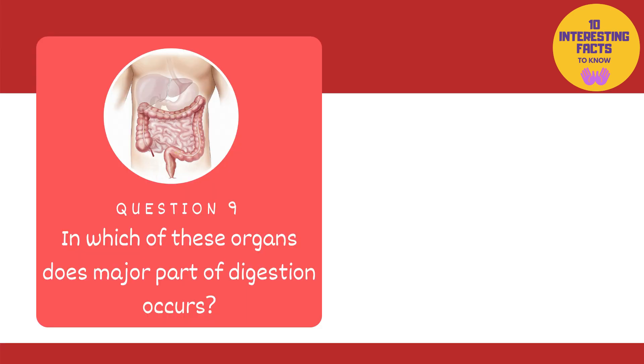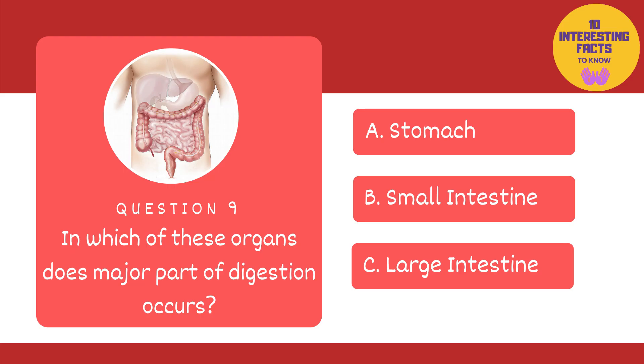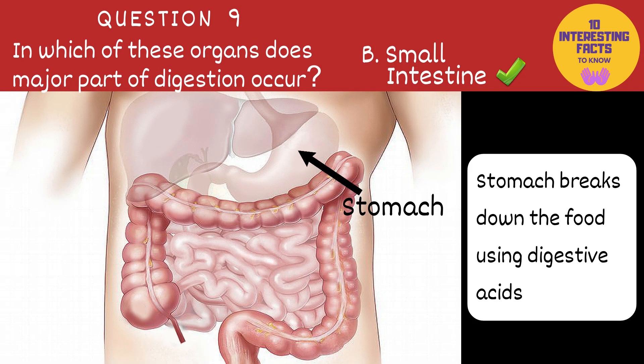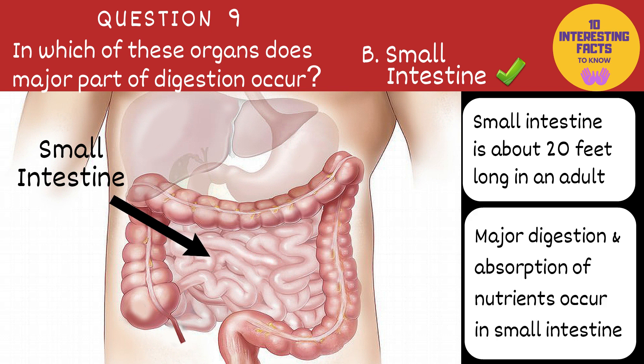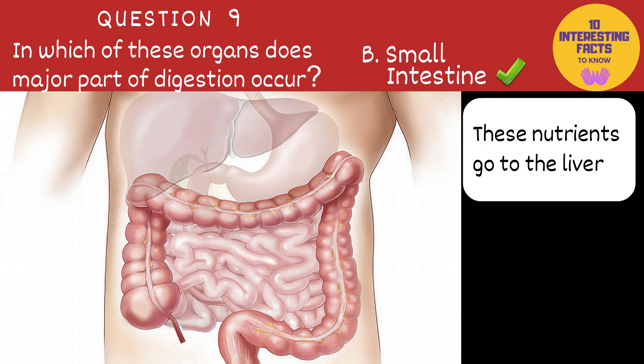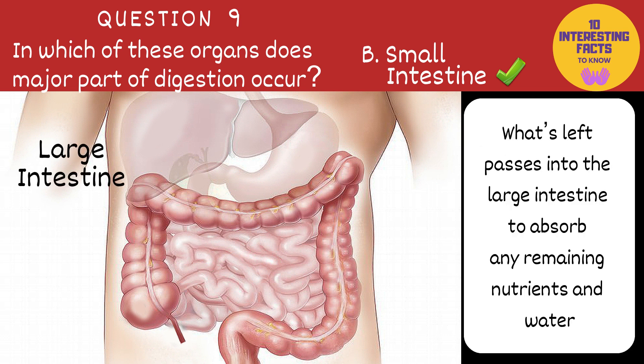The next question is: in which of these organs does a major part of digestion occur? Stomach, small intestine or large intestine? The answer is small intestine. A series of organs make up our digestive system. Out of them, the stomach breaks down the food using digestive acids. The small intestine, which is actually about a 20-foot long tube, is where the major digestion and absorption of nutrients occur. These nutrients go to the liver, and what's left passes into the large intestine to absorb any remaining nutrients and water from the liquid waste.